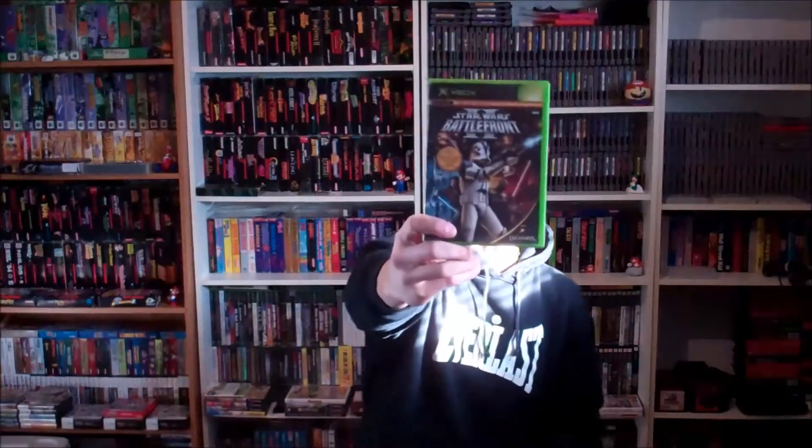Killer deal here — $3, no joke. Star Wars Battlefront 2.